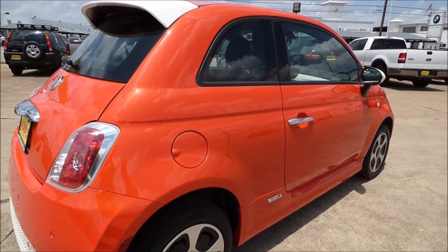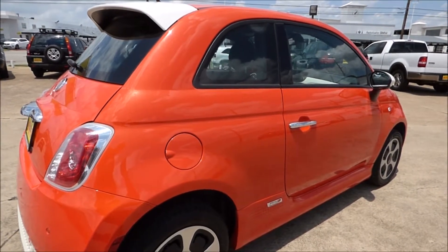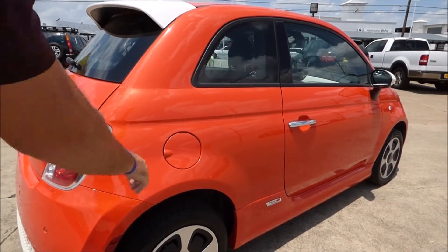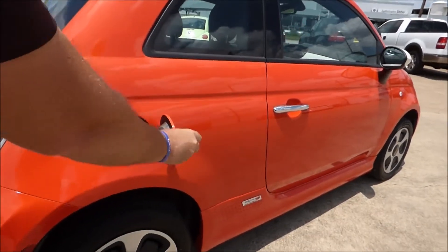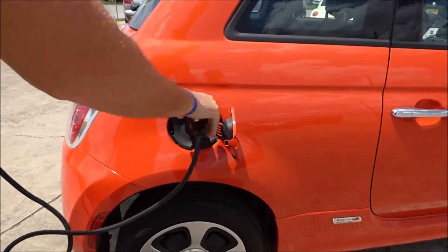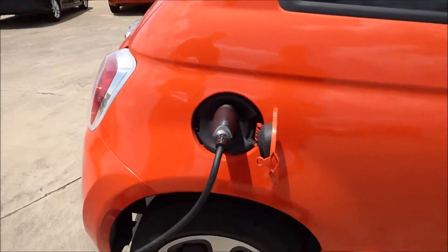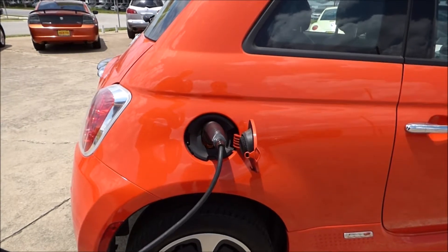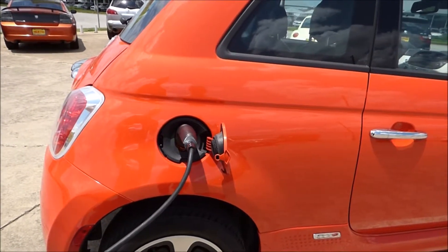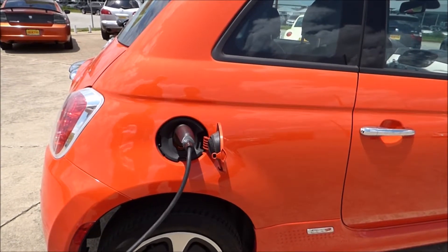How hard is this to charge? Really easy — it's just like putting gas in your car. One end of this plugs into a normal plug. The other end, you open this up just like you would a gas cap, and this plug right here plugs right in. In as little as four hours, you can be on a full 100% charge. If you've been to places like Target or Whole Foods, you'll see they've got charging stations in their parking lot now, and that's what they use these for — cars just like this.